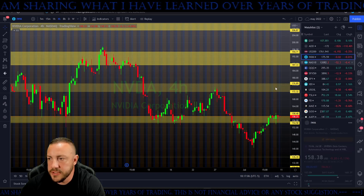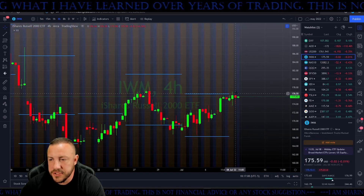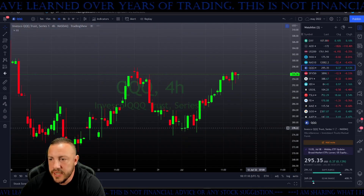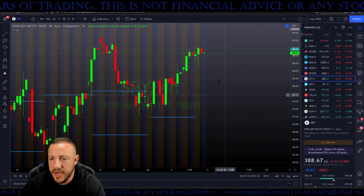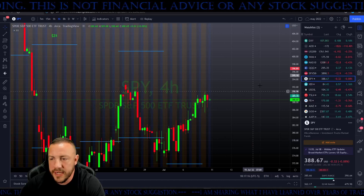Let's jump to it. On IWM, we just hit right to the expected move last week. On QQQ, we got just outside of it. I did not turn the bot back on.